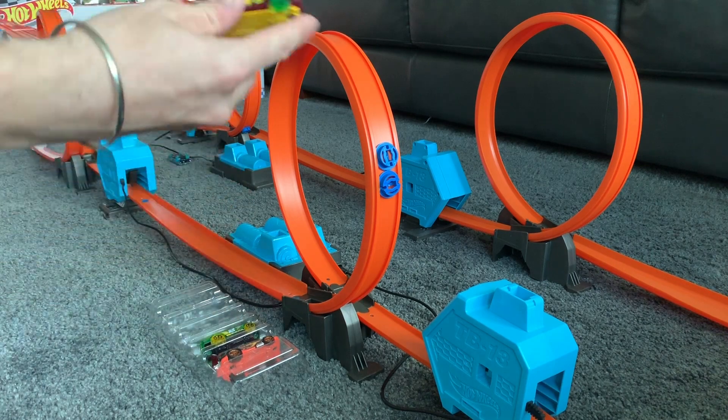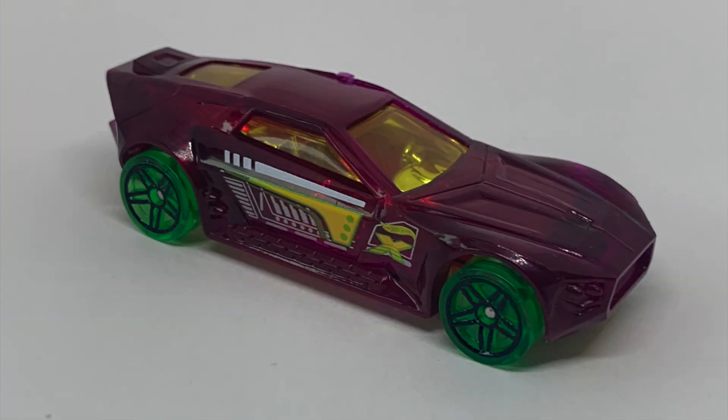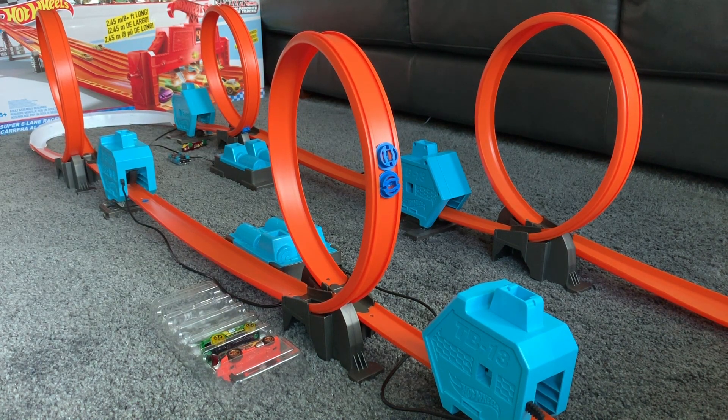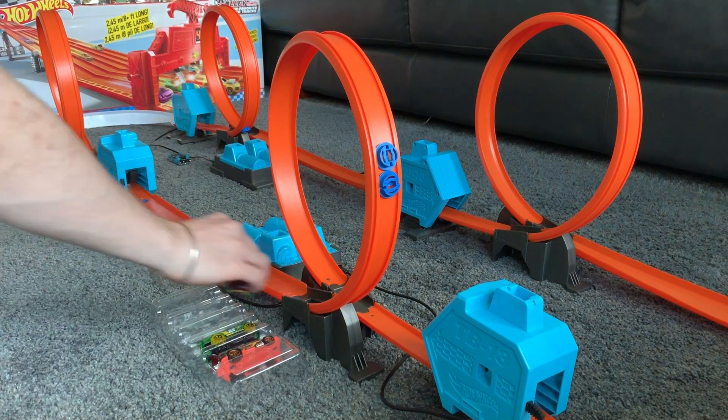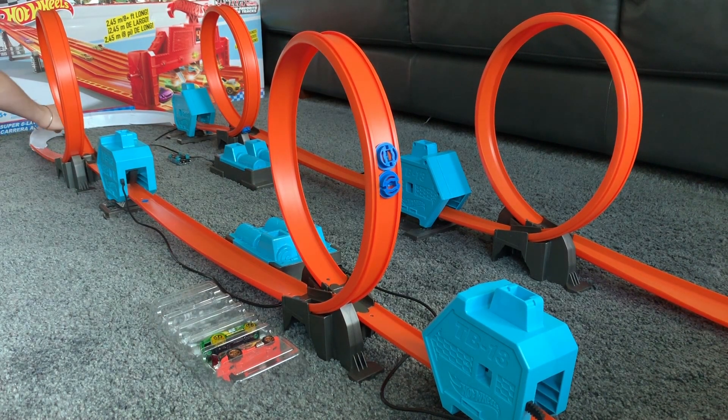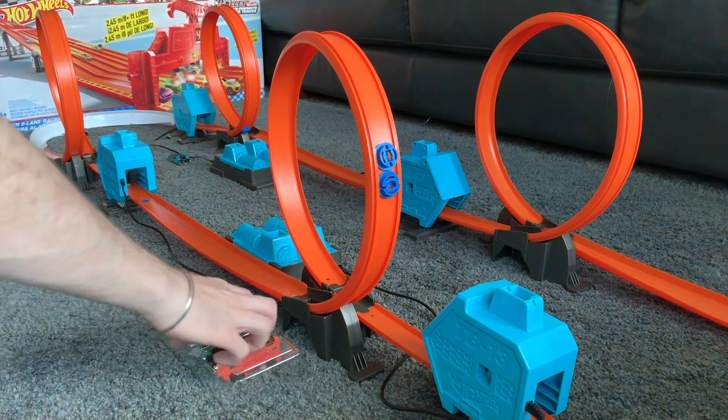So let's check out Bullet Proof. This car is not as nice as the other ones — I didn't think that colour was as nice. Anyway, get it on the track, and you can see this one didn't go around very far at all. Second shot — not too bad, it went around at least once, so I was happy with that. Third shot and it just slows down a little bit and wipes out of that loop, so it didn't make it around.